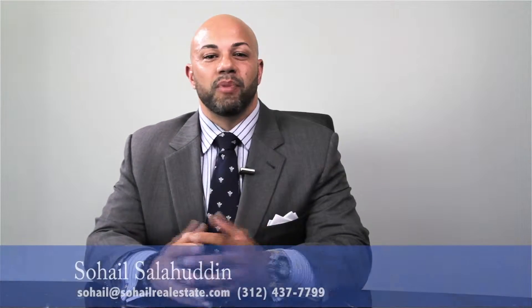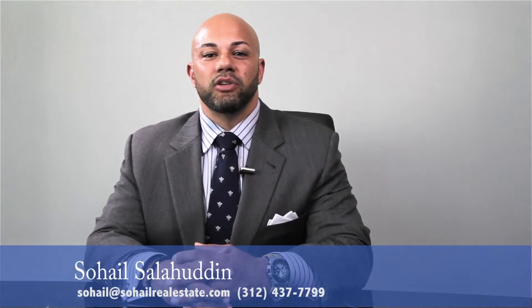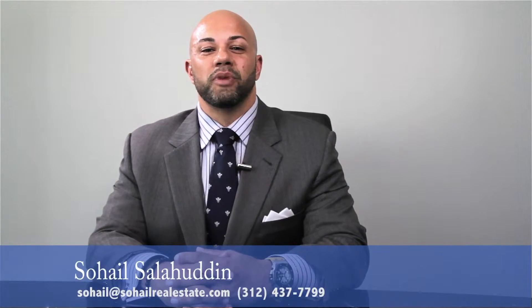If you or anyone you know is looking for a fantastic and updated Albrecht Georgian home in one of the most desirable North Shore communities of Highland Park, please pass this video on to them or contact me to set up a private tour. Sohail Salahuddin of the Sohail Real Estate Group — thank you.